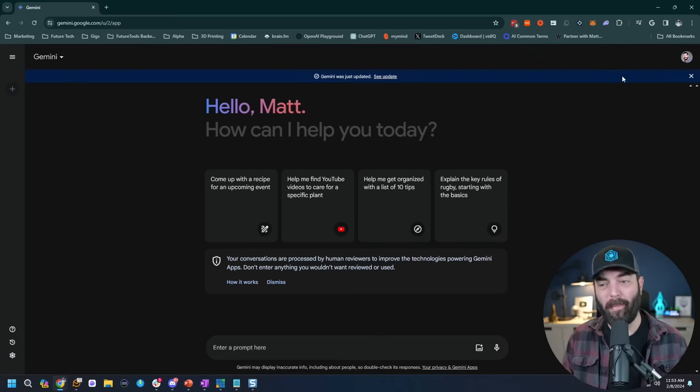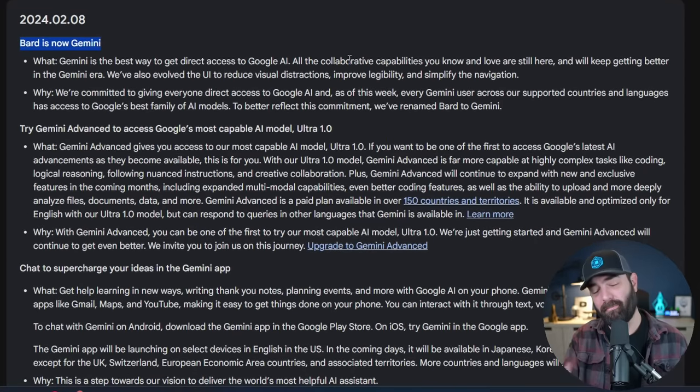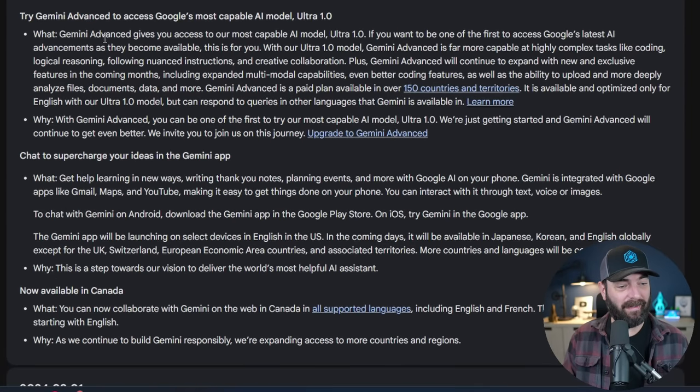You'll also notice a blue band across the top that says Gemini was just updated. Checking the updates: Bard is now Gemini — we figured that out already. There's also a note about Gemini Advanced telling us we get to use the most capable AI model, Ultra 1.0.